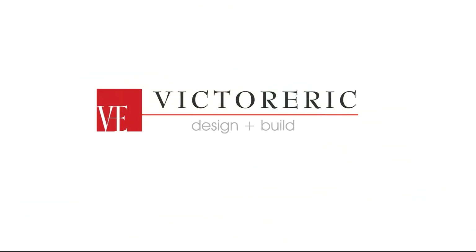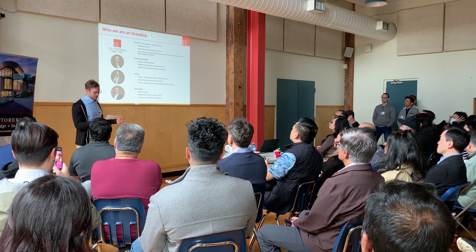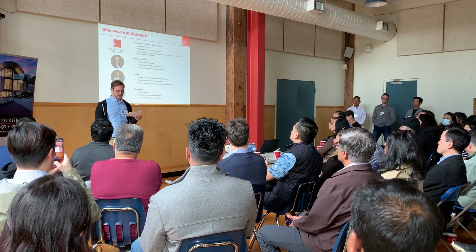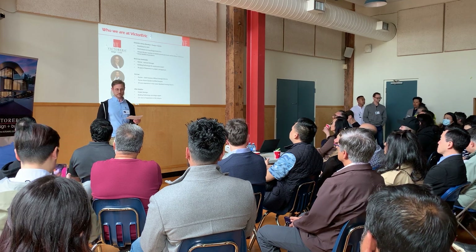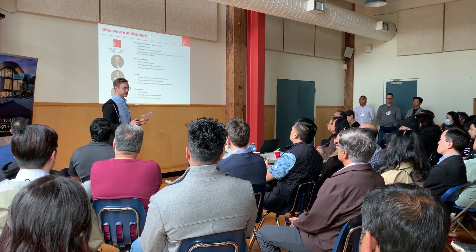We're an award-winning build design firm with over 25 years experience in the industry. We're one of the long-standing members of Haven, almost 20 years. We specialize in design and build for different types of home projects. We've completed hundreds of custom home designs, new custom builds, home renovations, and multi-family projects like duplex and multiplex.